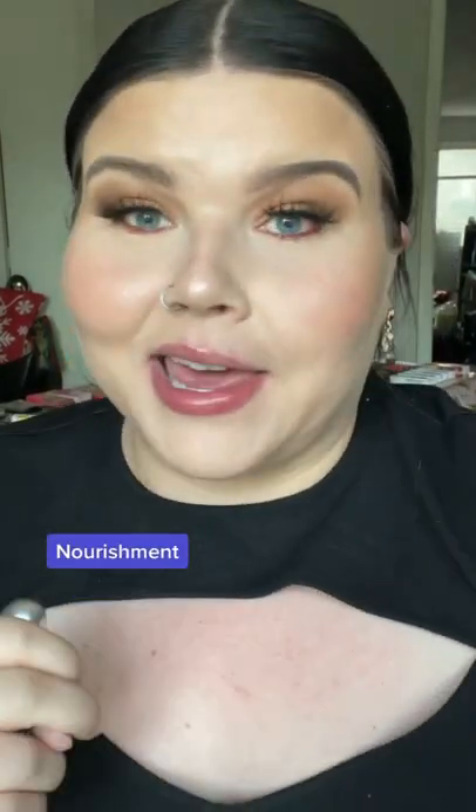Let's talk about ingredients. In terms of nourishment, the ingredients list is quite small. This one has menthol. Some of the others have lavender extract, ashwagandha, and chamomile.